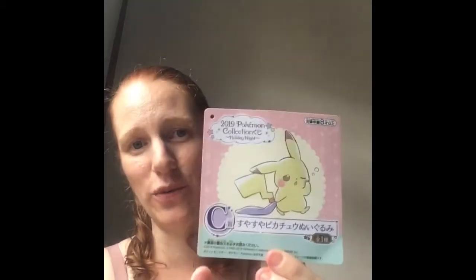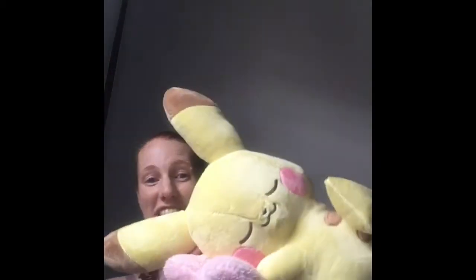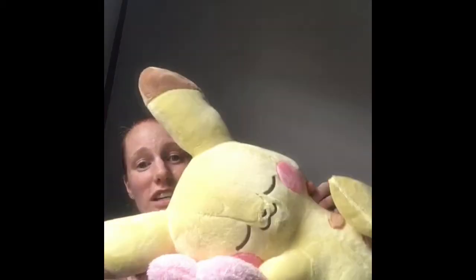My goal was to win the giant Pikachu, which was category C. So I got the ticket, went over, gave the lady my ticket, and we peeled it — and it says C! And my friend's like, yeah, that's the one you want. We rush over there with the lady at 7-Eleven and she says, oh yeah, C — you win this. And I won this adorable Pikachu, which is the exact Pikachu I wanted, for about six American dollars. It's so soft and amazing.